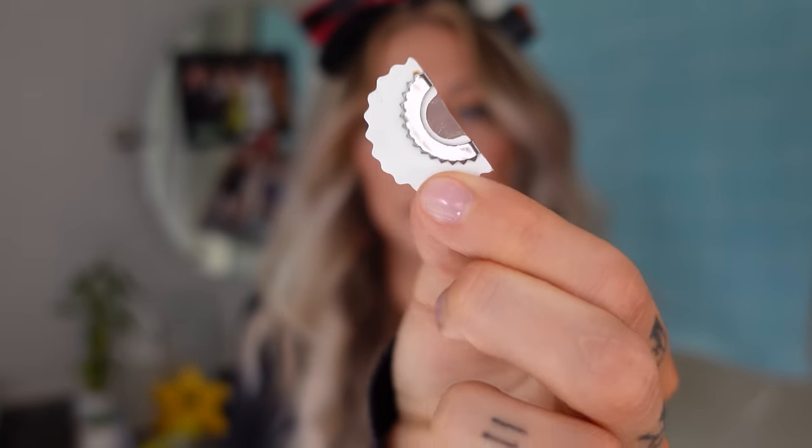Bird whistle — this is two dollars. It's a piece of paper with some metal on it. You place the bird whistle on the tip of your tongue, wet the whistle and blow. What the hell is that? I think it's safe to say I need a little practice — I'm gonna have to watch a couple tutorials. I'm gonna give this a zero so far, but I think with practice it could potentially be an eight.